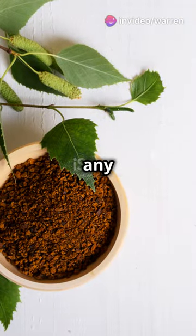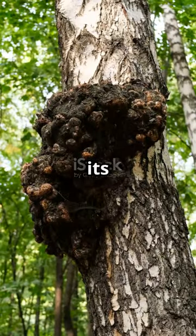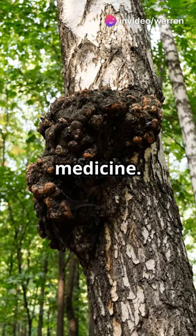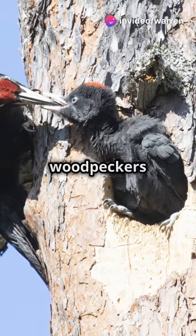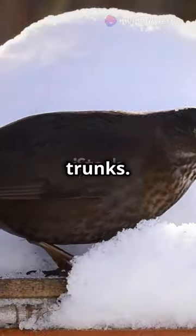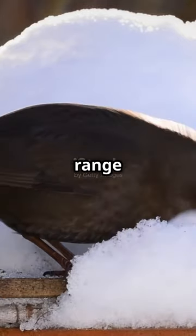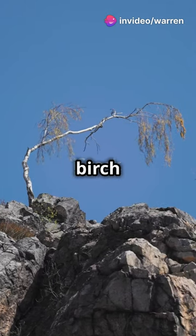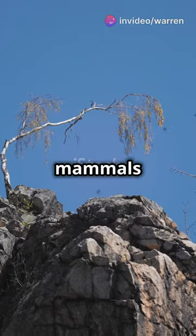This fungus isn't just any guest — it's got medicinal uses too. Historically, it has been used for its antimicrobial properties, showcasing the tree's contribution to natural medicine. Birds and small mammals feast on birch seeds, and woodpeckers love nesting in their trunks. These trees provide essential resources for wildlife, supporting a diverse range of species — it's a whole ecosystem in one tree.